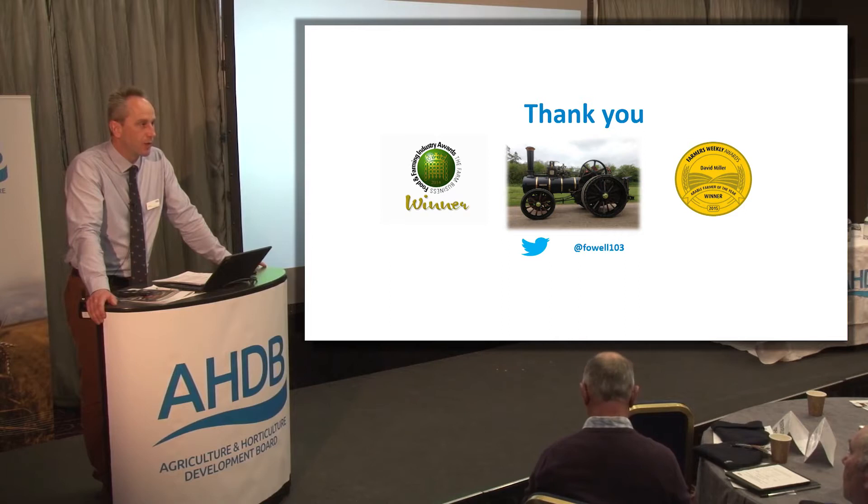As David mentioned, we all know we're losing chemicals through regulation and resistance faster than new ones are being developed. So John, your presentation is very timely. Over to you.